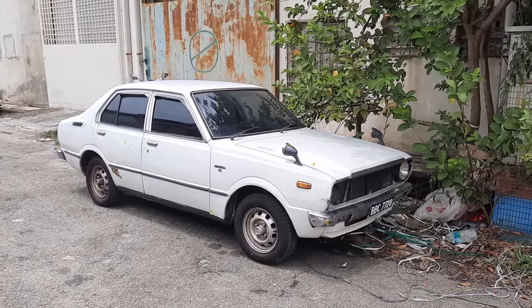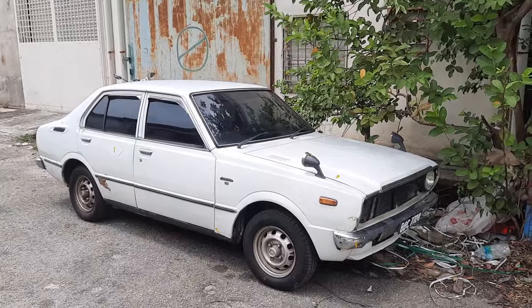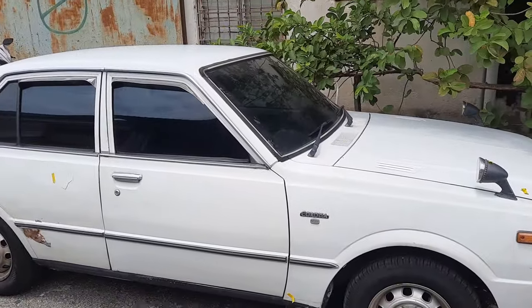Howdy folks and good afternoon from Taming Jaya Balakong. I'm sure you're all wondering what has happened with the KE30. Well, don't worry — it is now in the process of bodywork, and folks, there's a lot of bodywork to do.